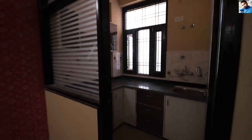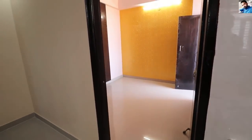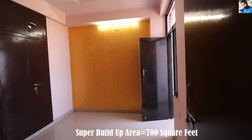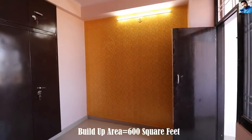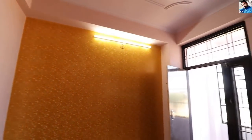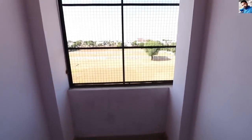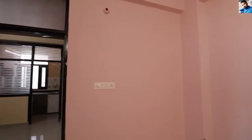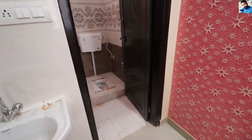I will now take you to the other bedroom. This is the second flat — a 2-bedroom unit. The super built-up area is around 700 square feet and the built-up area is 600 square feet. You will get a wardrobe here. This is a side wall, and there is a door with a balcony behind it. The demandable price for this flat is Rs. 14,000 per month.